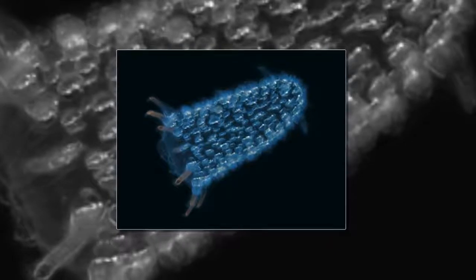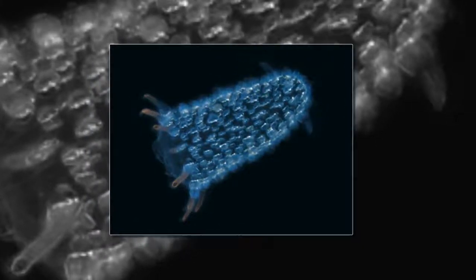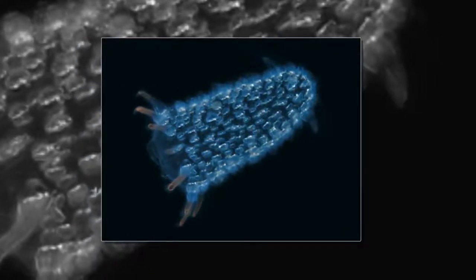Larvae are usually fed a royal jelly before switching to pollen and honey, but larvae who continue to consume only jelly will develop into new queens and eventually leave the hive with their own swarm of workers.